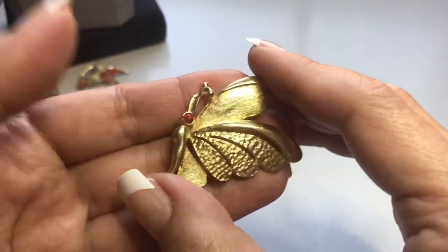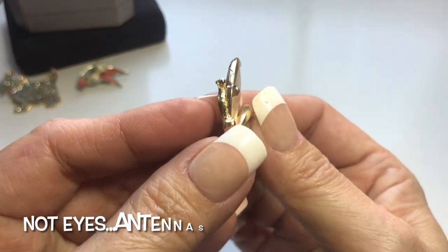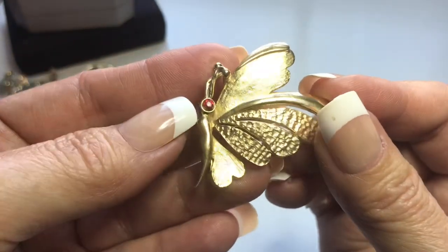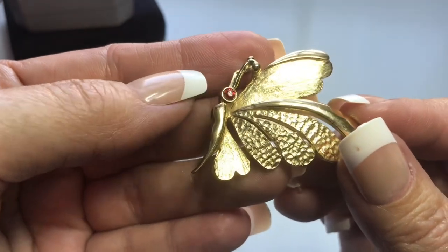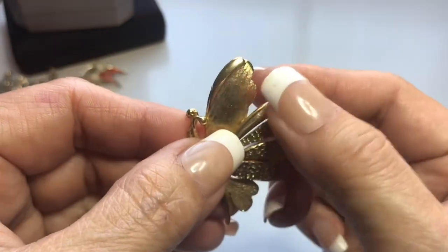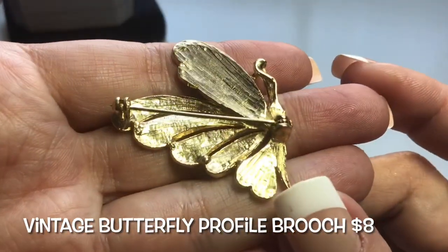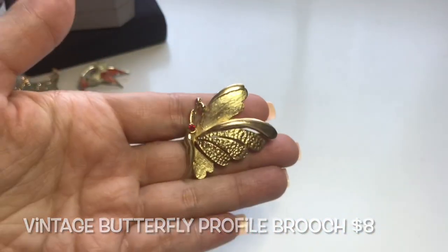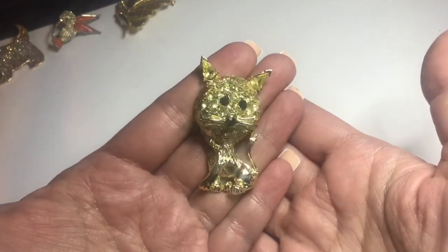Next is this gold tone butterfly. Those are the eyes — I just realized that is the body. There's a faux ruby red rhinestone right there. It has these textured wings and then a polished gold tone center and top. No maker on this one either. Very sweet gold tone butterfly.